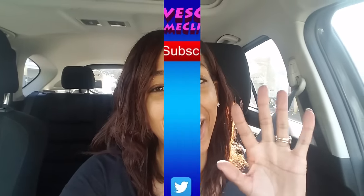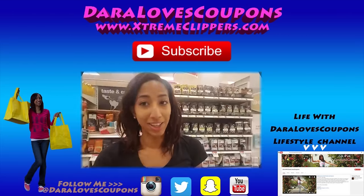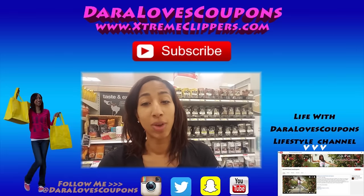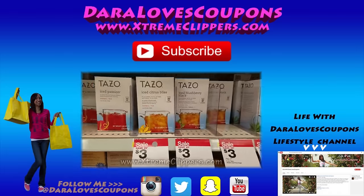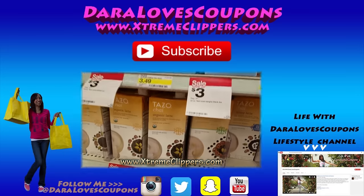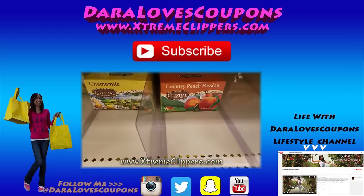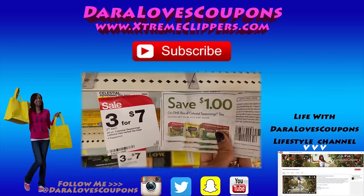Check out my lifestyle channel, Life With Daryla's Coupons, where I post videos every Tuesday and Friday. I'll see you in the next video. Bye, Extreme Clippers! Thank you so much for tuning in and watching this couponing video. Be sure to like, comment, and subscribe so you never miss a video. Check out my couponing website, extremeclippers.com, and follow me on social media on Instagram and Twitter at Daryla's Coupons.